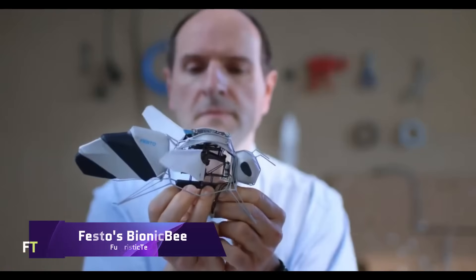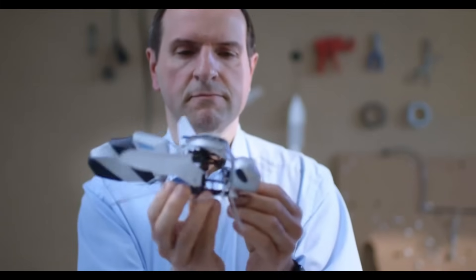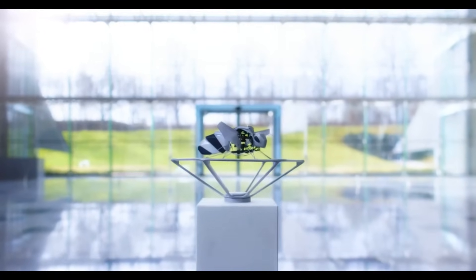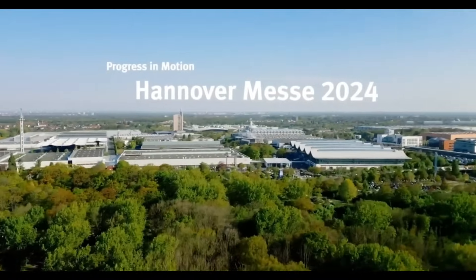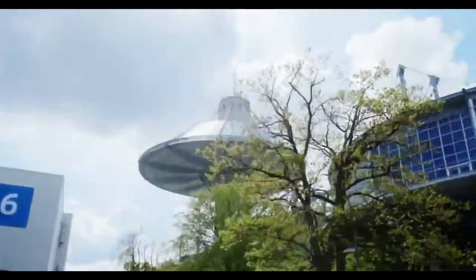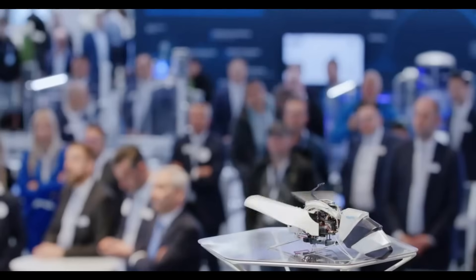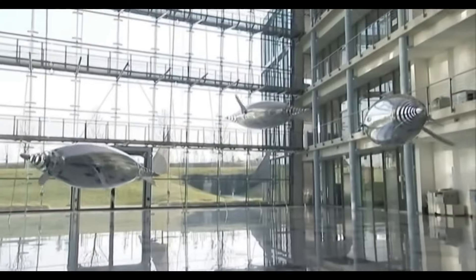Festo's Bionic Bee is a flying device that is both extremely lightweight and self-sufficient, efficient, and capable of operating as a swarm. With a length of 22 centimeters and a wingspan of 24 centimeters, it is the smallest flying item built by the Bionic Learning Network. It weighs approximately 34 grams. Within the body of the bee is the wing-beating mechanism, the communication technology, and the control components that allow for the change of wing shape.